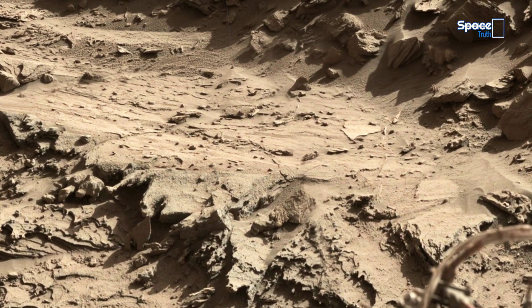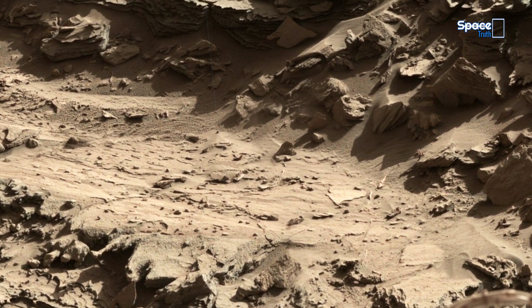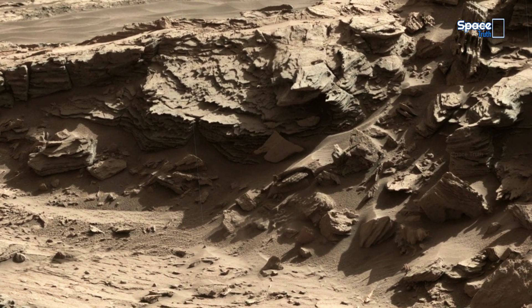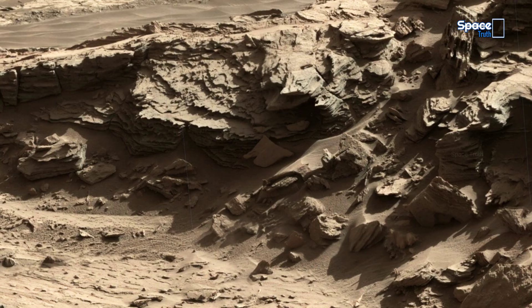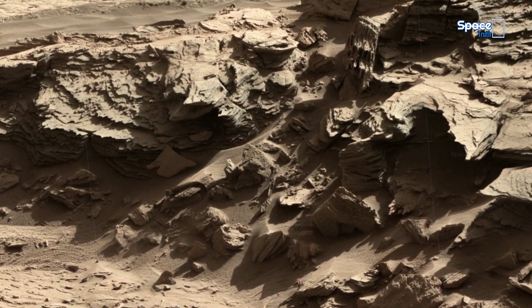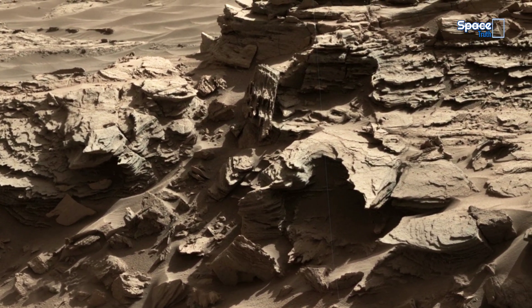This fascinating mosaic from Mars reveals a rugged landscape shaped by erosion, wind, and time. The layered rock formations suggest a long geological history, where sediment may have once settled in ancient water environments before being slowly carved away by Martian winds.